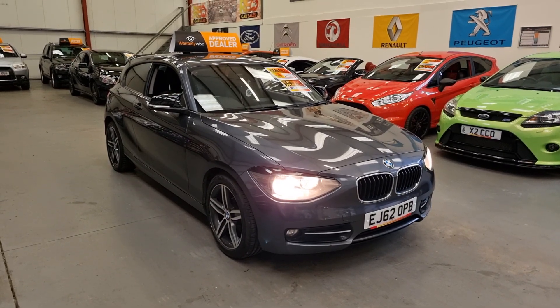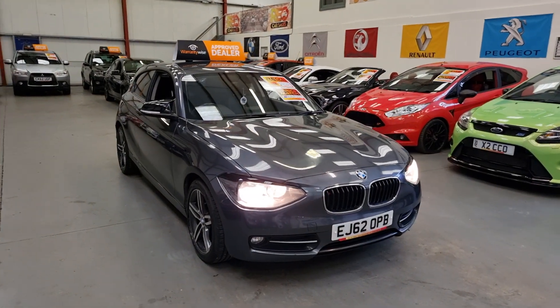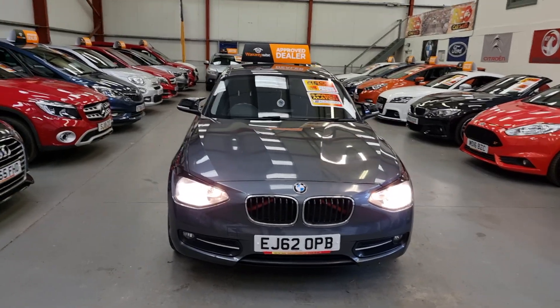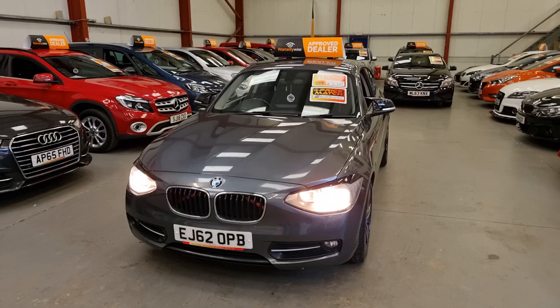Here we've got this 2012 on a 62 BMW 116D. It is the 2 litre diesel. Because it's the 116D, it is £35 a year road tax. These are very economical as well.